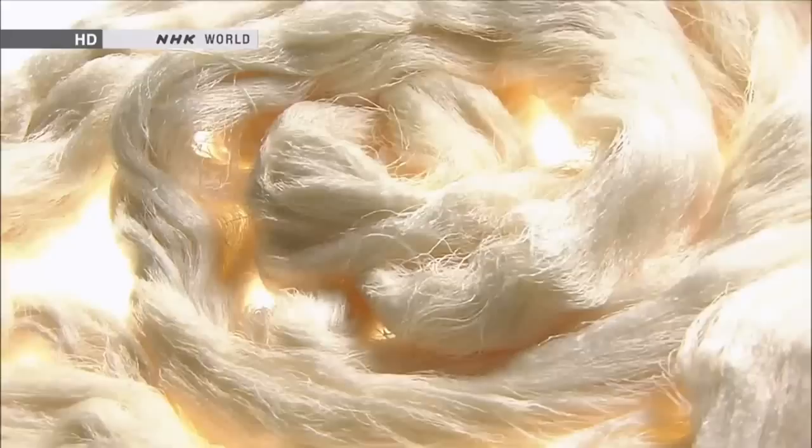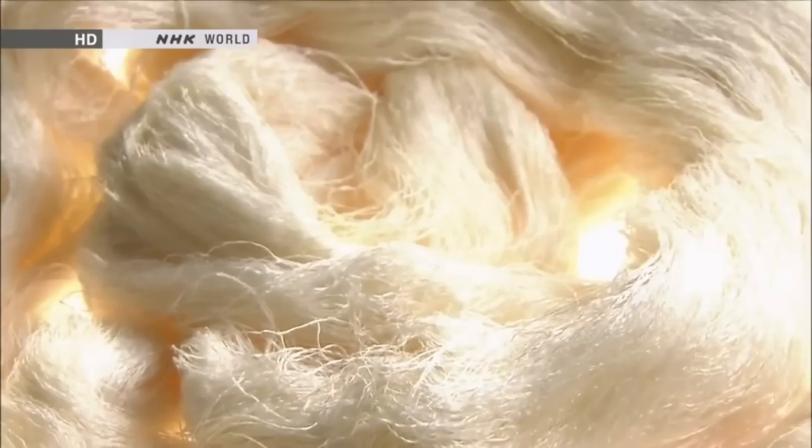The more it is worn, the more comfortable it becomes to wear. It's the painstaking craftsmanship of silkworm farmers that transformed inferior cocoons into comfortable wear.